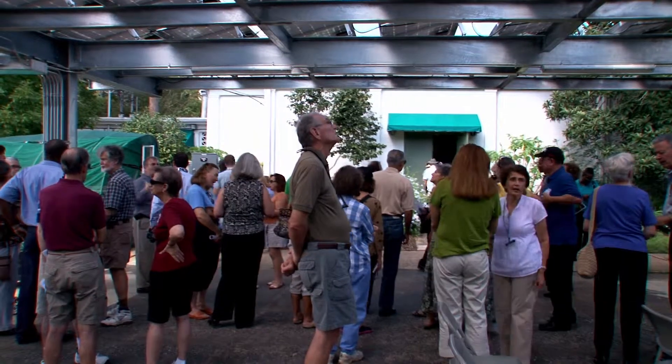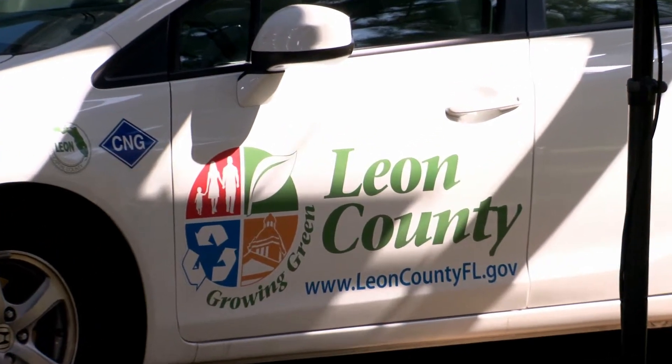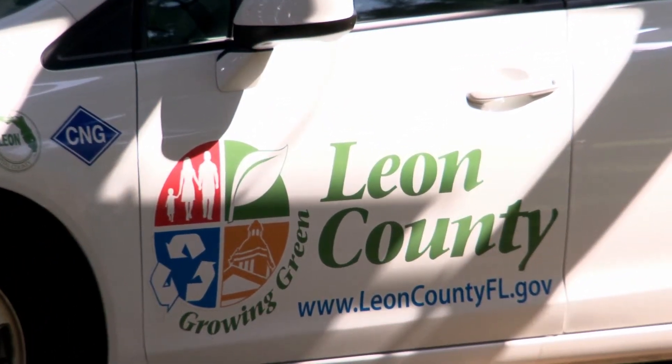There's no more appropriate place for us to have a net zero energy facility than right here at Cooperative Extension. We're very proud of this day and it's just another step in a long journey of making us a more sustainable community. And we're very happy about that.